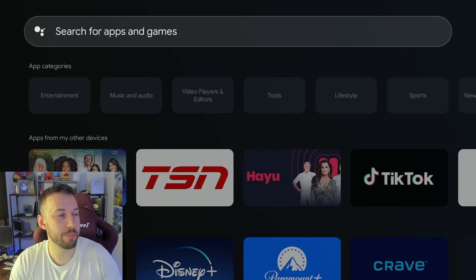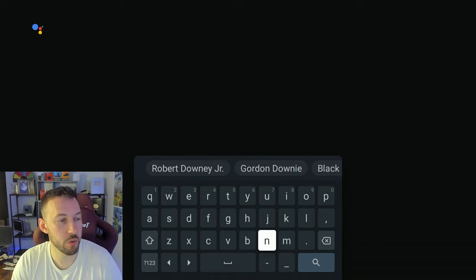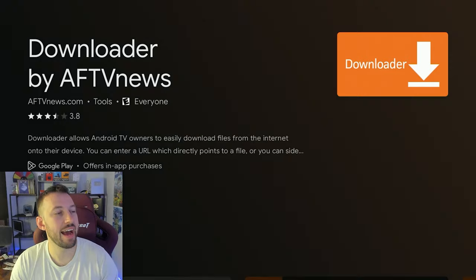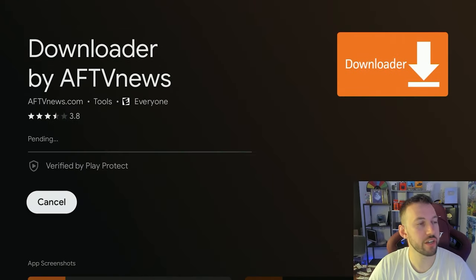Now go over to your App Store. This is on the Google Chromecast — it's going to look a little different depending on what device you're on, but they're all basically still using the Google Play Store. Type in Downloader. Once you have that typed in, it's going to bring you to Downloader by AFTV News. Click on that, and you can install the official version directly from the App Store. Clean, fresh, and easy.